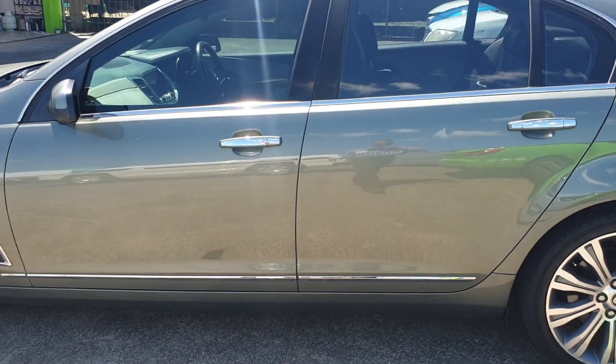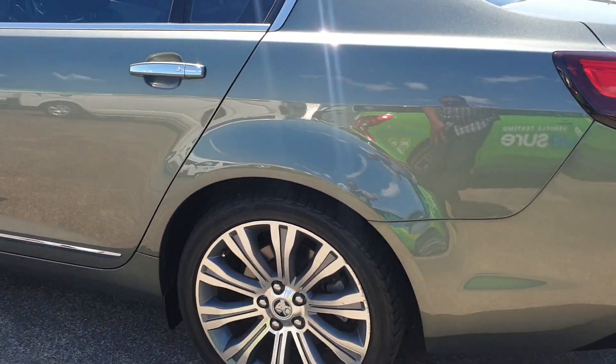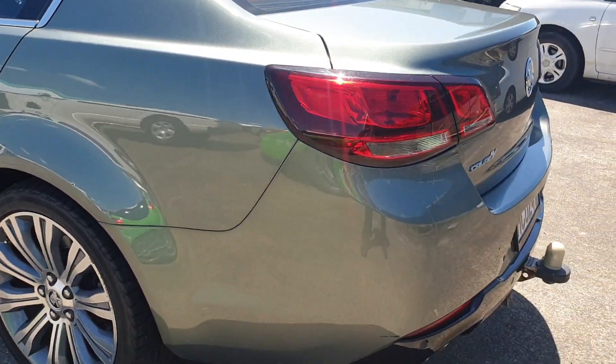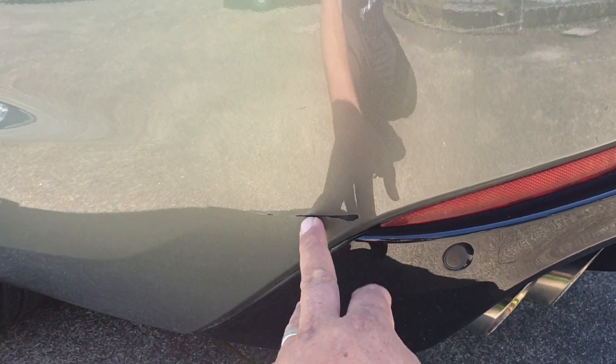This side of the car is looking very clean and tidy. Good tyres all round. There is a mark down here on the bumper — the paint's kind of flaked, obviously something's scraped it there.